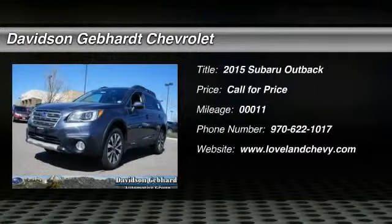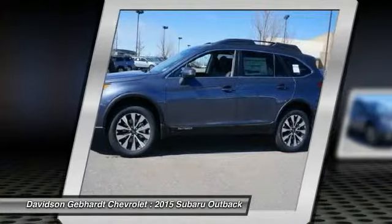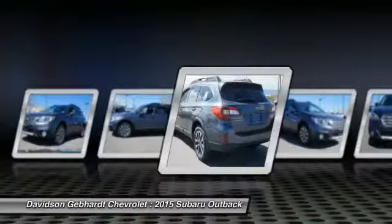The 2015 Outback — take the go-anywhere capability of all-wheel drive and plenty of room for cargo and companions, and you've got the Subaru Outback. Let the adventure begin.